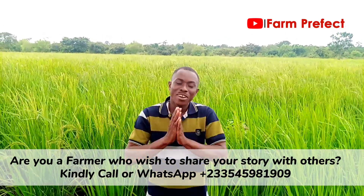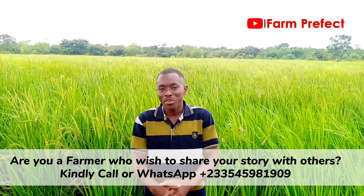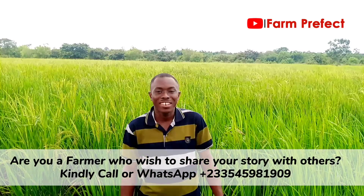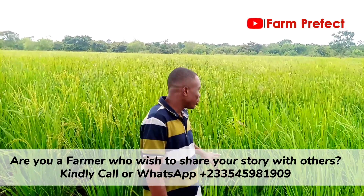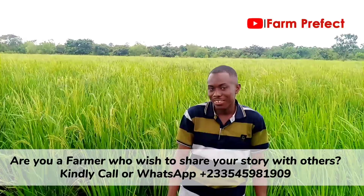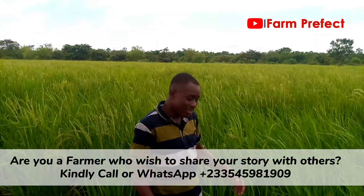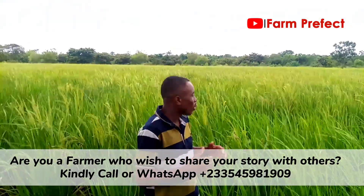Hello family, greetings to you wherever you are and welcome back to the Farm Prefect. If today is your first time, please consider subscribing, and if you are a returning subscriber, thank you very much. Today we are on a 10-acre rice farm. Yes, you heard it right. Rice is one of the staple foods in Ghana — we use rice a lot in our dishes.